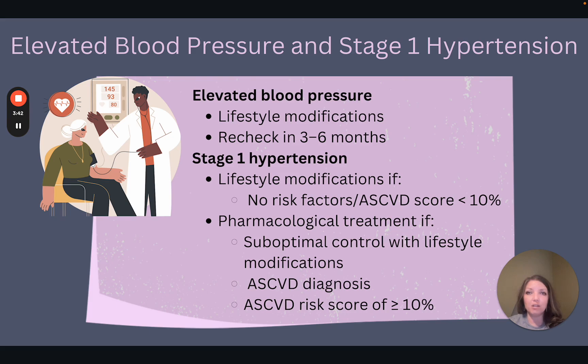For an elevated blood pressure without a formal hypertension diagnosis, we can typically start with lifestyle modifications. We can encourage patients to initiate a low-sodium diet, exercise, weight loss, smoking cessation, or limiting alcohol intake, and then reassess in three to six months. Once a patient reaches stage 1 hypertension, we can also trial lifestyle modifications as treatment, as long as the patient does not have any other cardiovascular risk factors and if the atherosclerotic cardiovascular disease, or ASCVD, risk score is less than 10%.